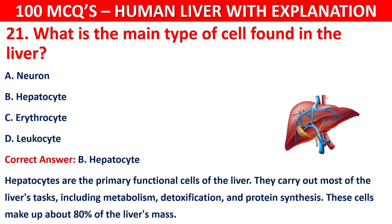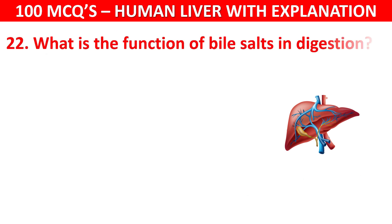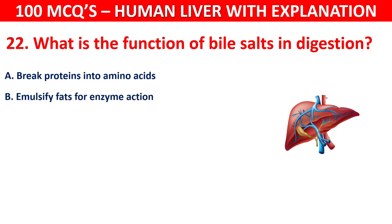Question number 22: What is the function of bile salts in digestion? Your options are: Break proteins into amino acids, Emulsify fats for enzyme action, Digest starch, or Neutralize stomach acid.